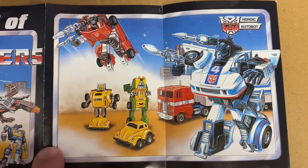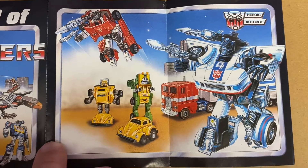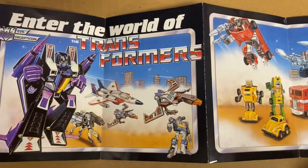I just want to take a few seconds to appreciate this brilliant artwork, because that's exactly what this is — it's all art, there's no photos here, it's just lovely, it's just stunning.